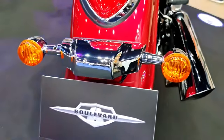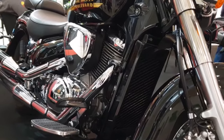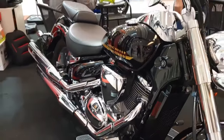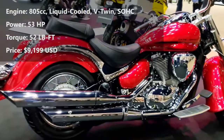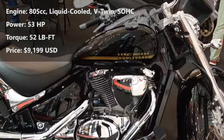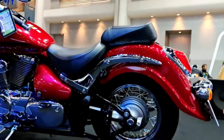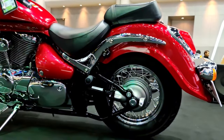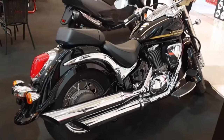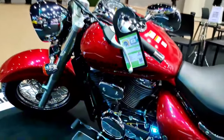On city streets or the open highway, its spacious riding position and smooth suspension let you cruise comfortably all day long, while its rear suspension delivers the appearance of a classic hardtail. At the heart of the 2024 Boulevard C50 lies a robust 805cc V-twin engine, delivering a perfect balance of power and smooth performance. The C50's engine provides ample torque for a relaxed and enjoyable cruising experience, making it an ideal choice for both beginners and experienced riders.